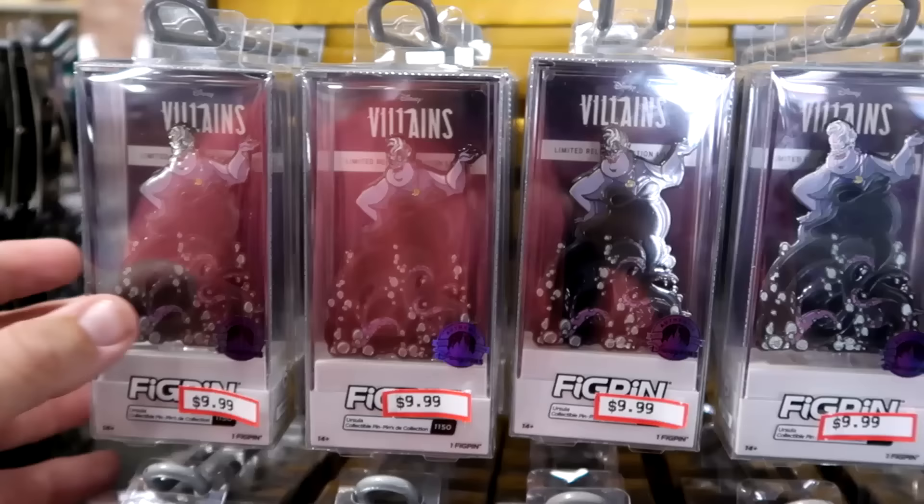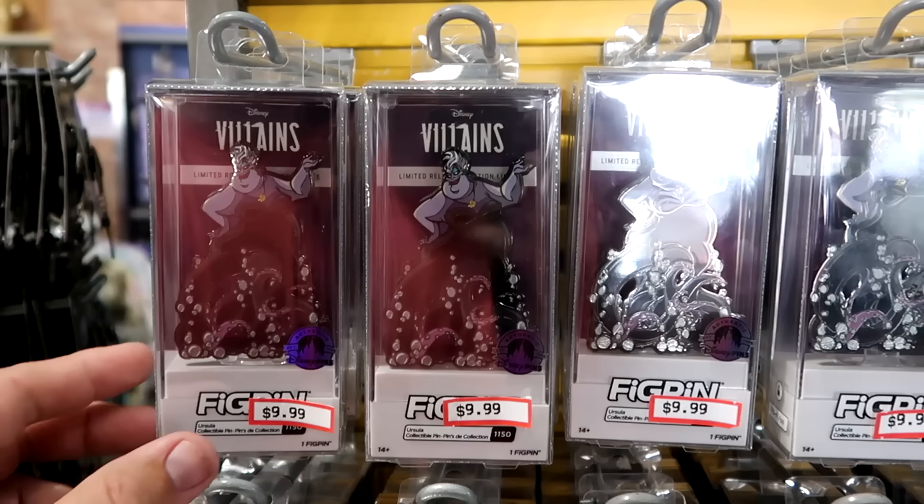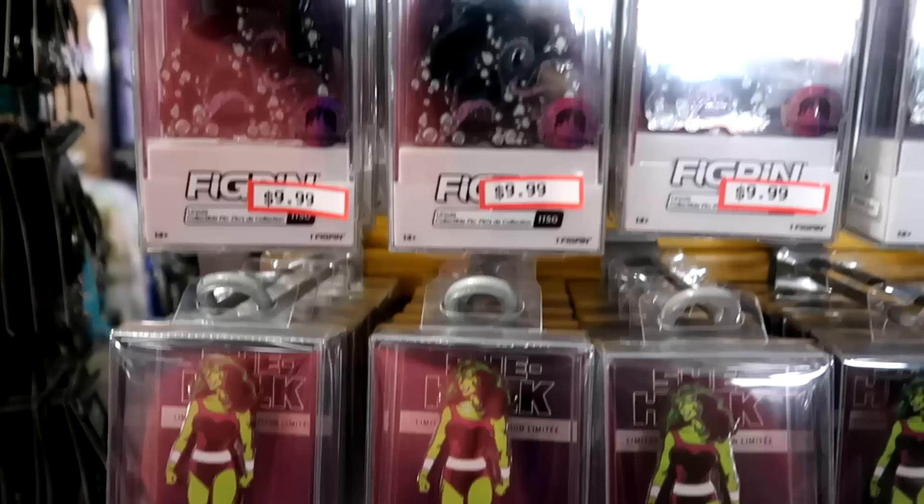They also still have a good selection of Disney assorted fig pins — all Disney Park exclusives. This one's brand new to the Character Warehouse: Ursula comes in really nice acrylic cases. $9.99 for Ursula. Some of these are different prices — they have She-Hulk for $8.99.